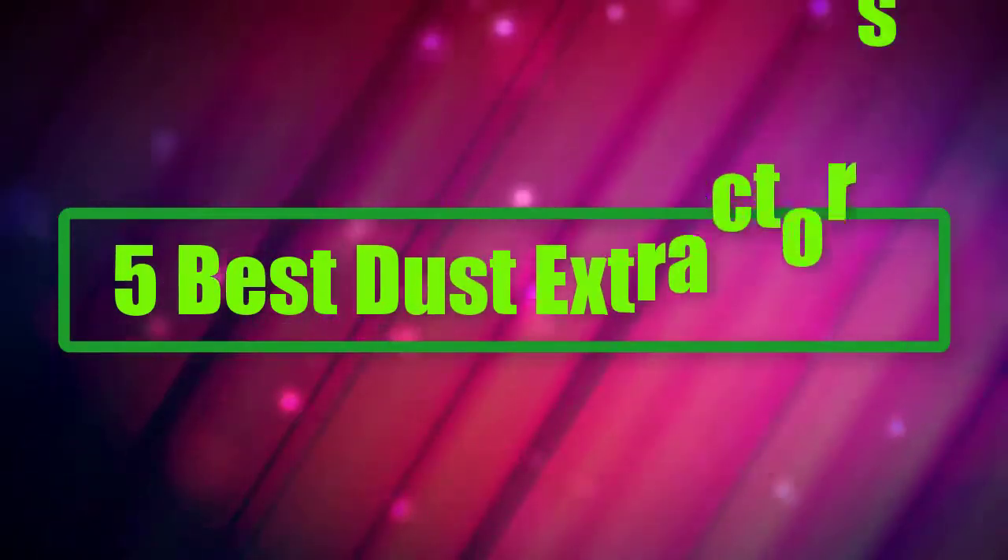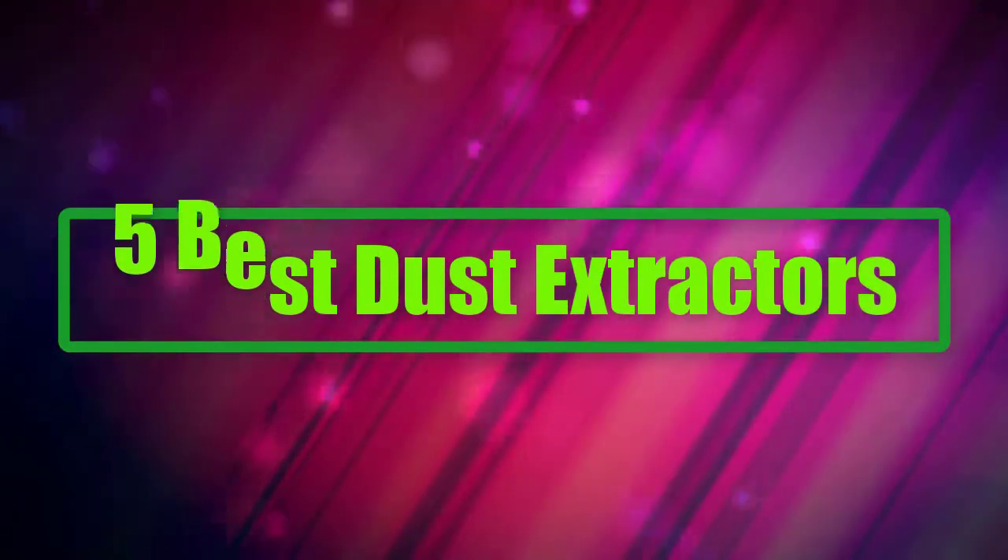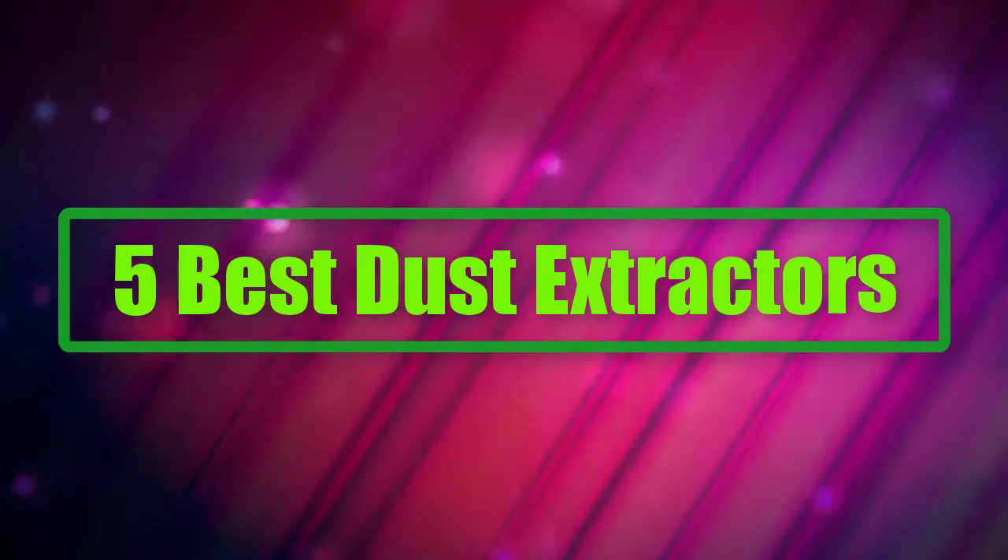In this video, we list the five best dust extractors. We talk about the details and features of these dust extractors.